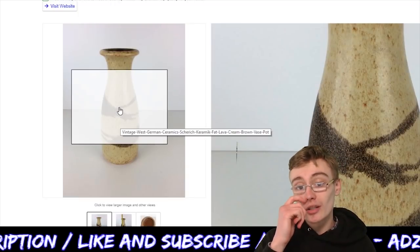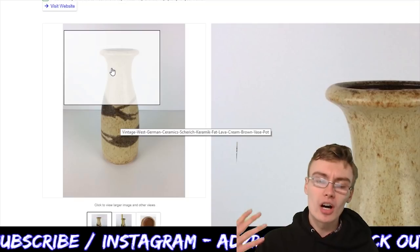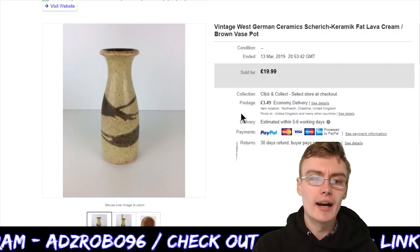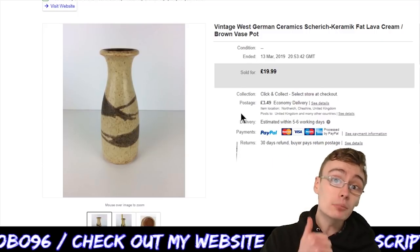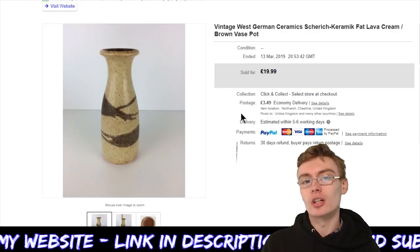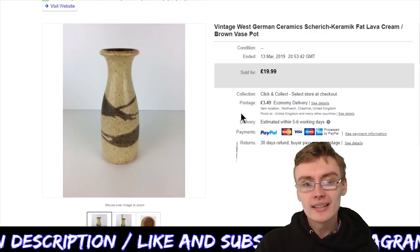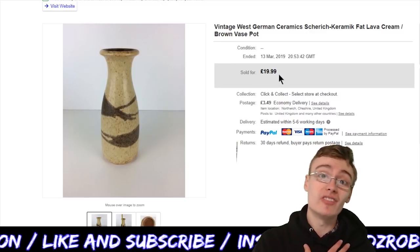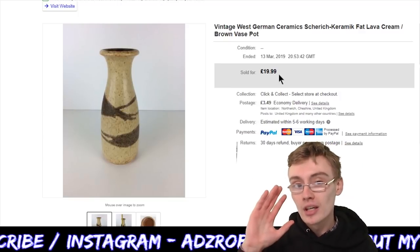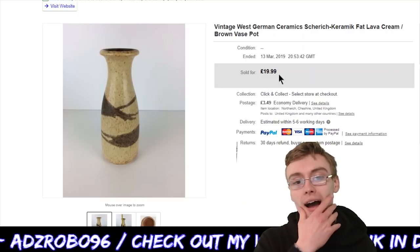It's got this kind of grain texture worked into the design which I really like, and a lovely shape at the top. £19.99 plus postage — a decent price for that piece. I think I got it from a charity shop about six months ago — well, at the time of recording it's March 2019, so by the time you watch this it'll probably be nearing June. When I say 'last year' I mean about three months ago, not six. Anyway, that wraps up all ten sales.